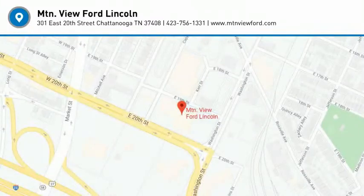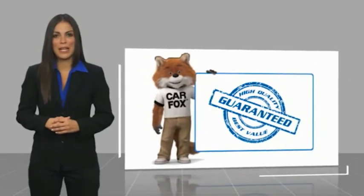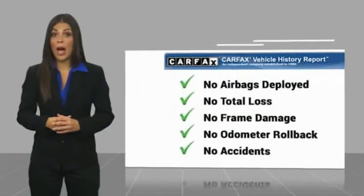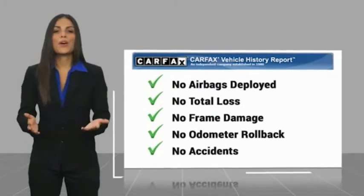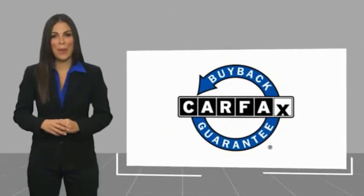Take it for a spin today. Here's another high-quality vehicle with a Carfax Vehicle History Report. Be sure to find a complimentary copy of this report online or contact the dealership. This vehicle qualifies for the Carfax Buyback Guarantee.